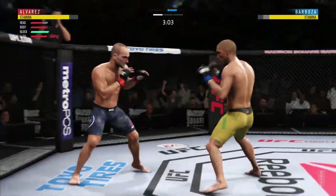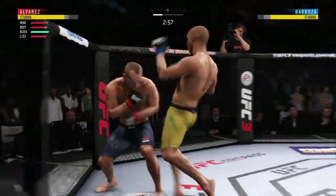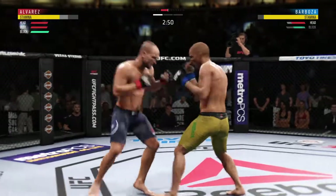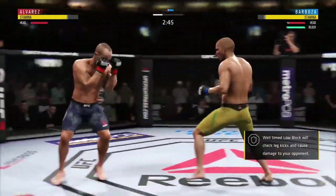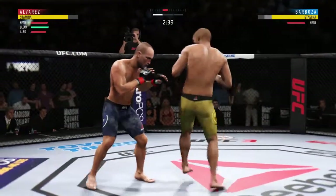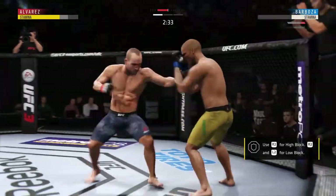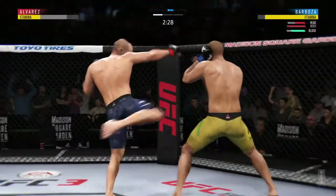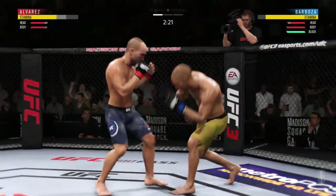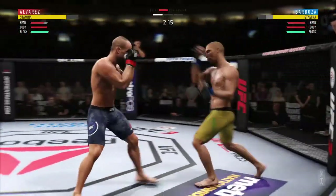Nice leg kick. Well-placed knee there by Barboza. He's really doing a good job of controlling distance and getting off these shots. These leg kicks are extremely powerful from Barboza. Looks a little wobbly on his feet. This could be it! He might be out. Knee to the body. Very nice. Big right hand lands! How about that shin? That one hurt.